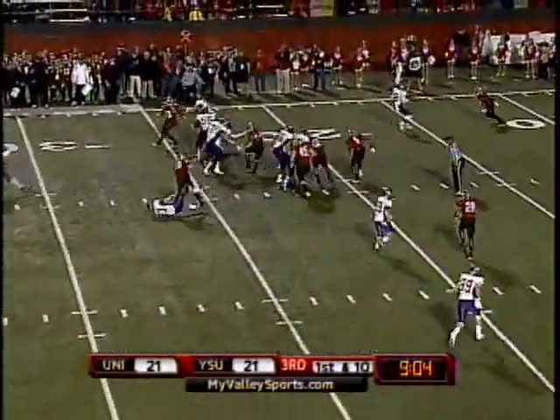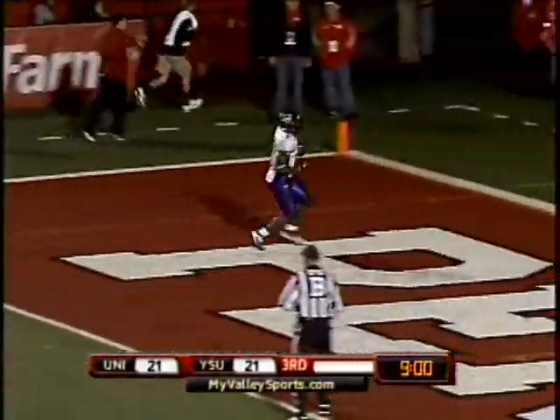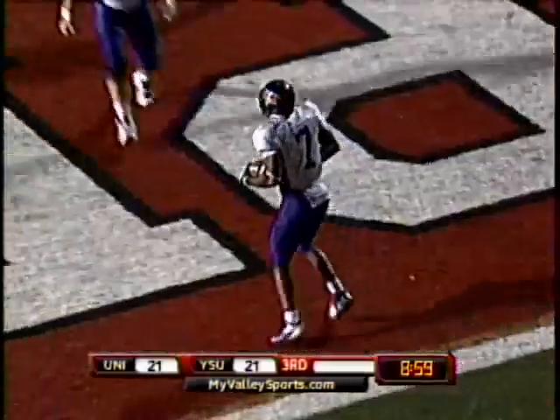Takes the snap and gives to Johnson, Johnson into the open field, and he's in! Touchdown! 23 yards out!